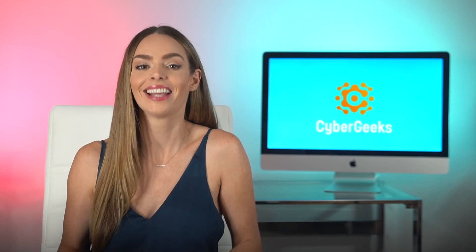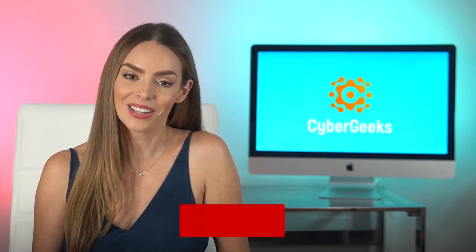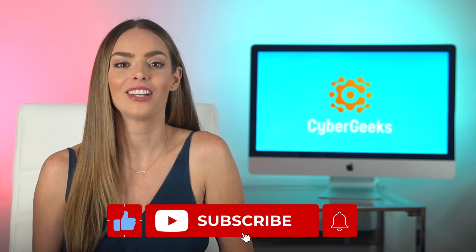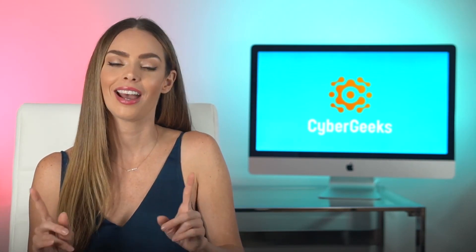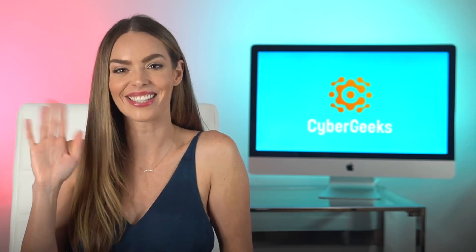We hope these tips were helpful, but we want to know what you think. If you have another reason you'd like to use a VPN, or a favorite reason from our list today, let us know in the comments below. If you enjoyed this content and want to see more, please subscribe to our channel and turn on notifications to stay up to date on all things VPNs and more. And of course, if you have any questions, go ahead and ask them down below. Thanks so much. I'm Ariana — until next time, stay safe, stay informed, and stay awesome.